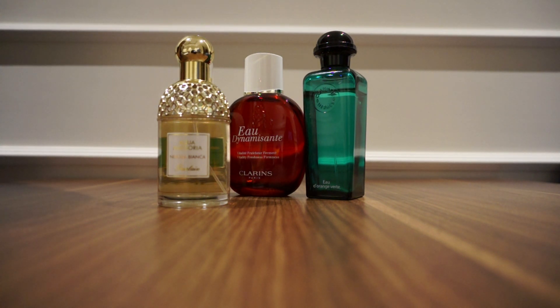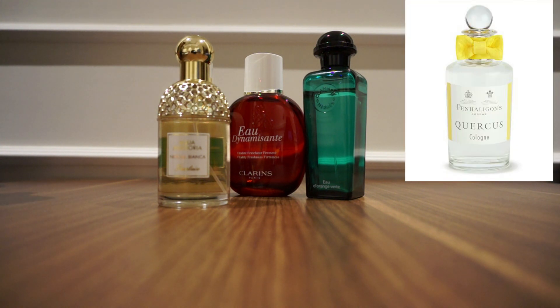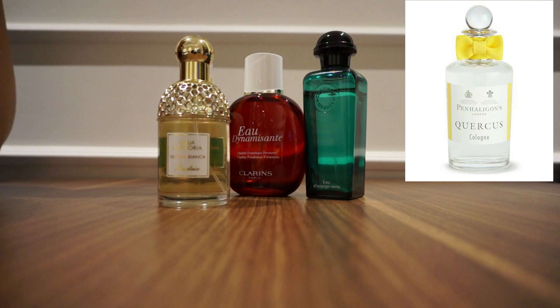The next one I've used is Penhaligon's — it's the Quercus. It's citrus again; by now you can tell I love all citrus smells. I generally love citrus and herbal scents. The Quercus is a very fresh scent. When you spray it the first time you might be unsure about it, but once it sits for an hour or two or once you get used to it, it's amazing — you can't live without it. It's a bit pricey, just over a hundred dollars, but it's a nice eau de toilette to have in your collection.